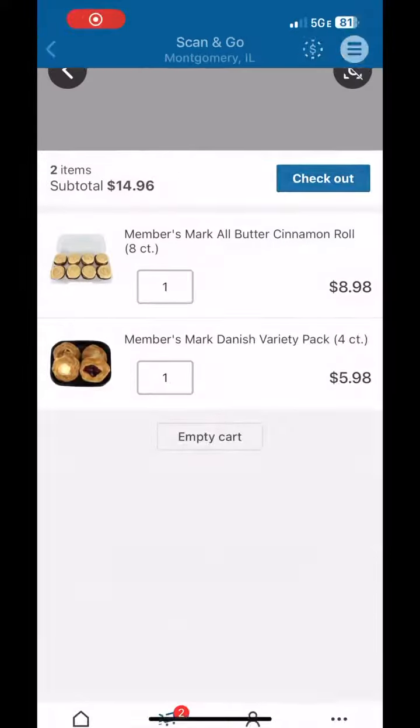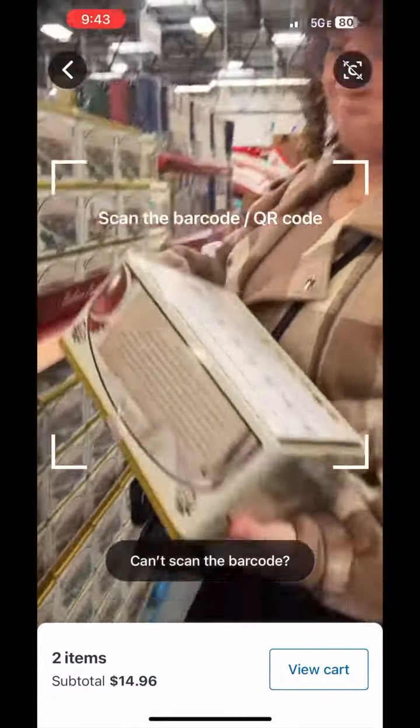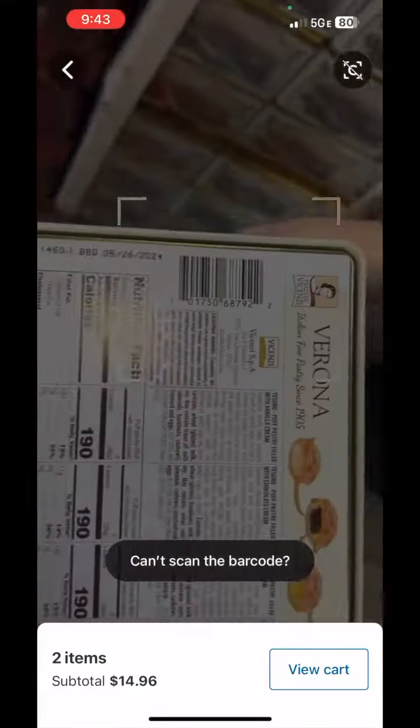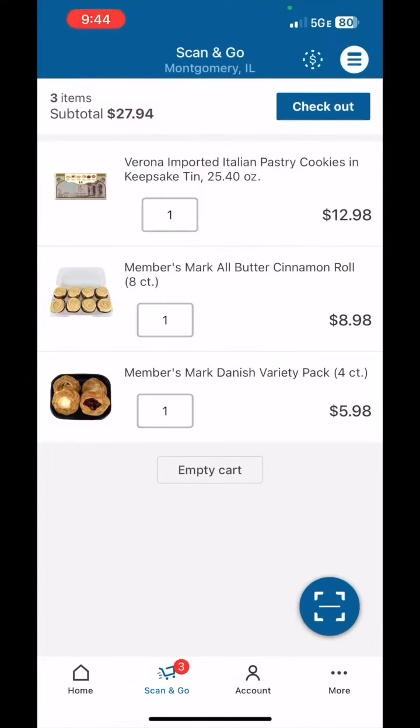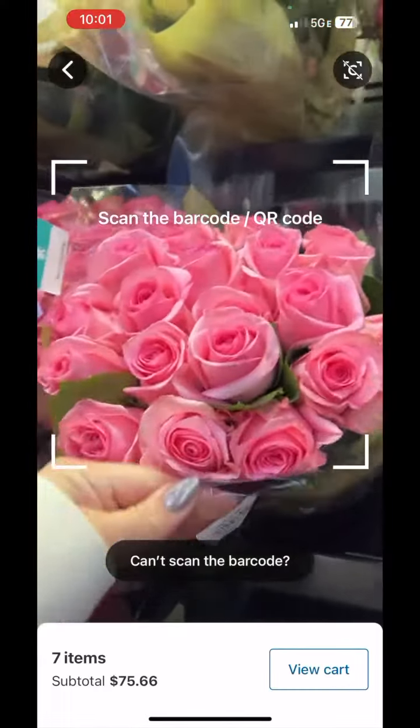No. I ended up getting pretty much everything I needed at Sam's Club — this is not sponsored or anything. I just freaking love the fact that you can do the scan and go feature on your phone so you can get the price of an item if it's in the wrong spot, see your total as you're going, check out on your phone, and you don't even got to go through self-checkout. I freaking love it.